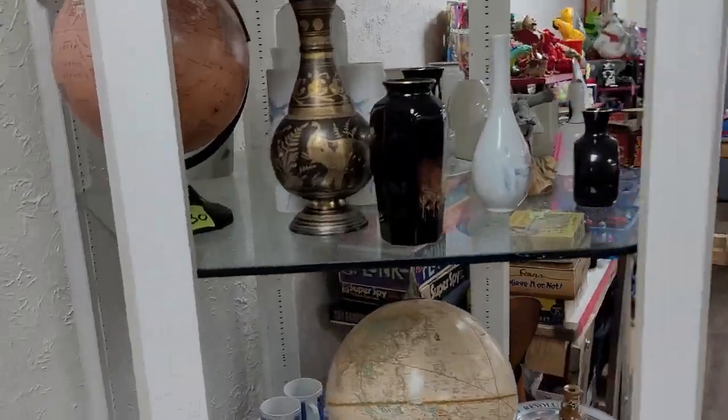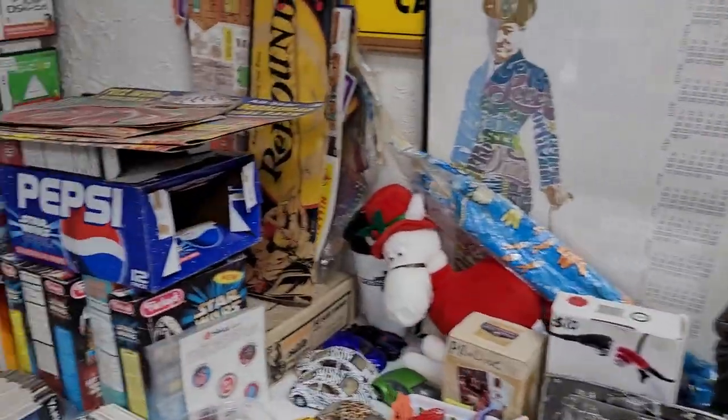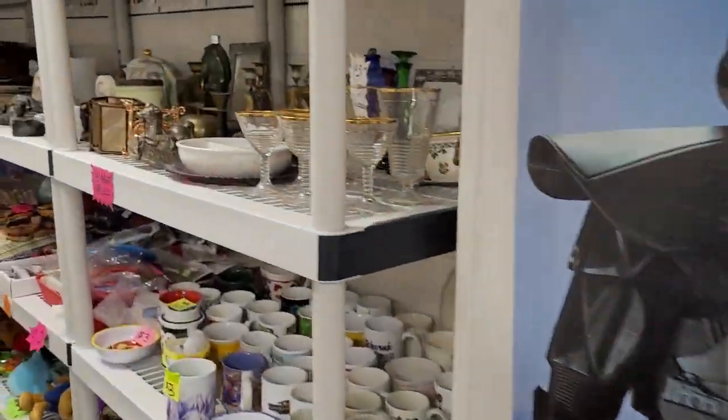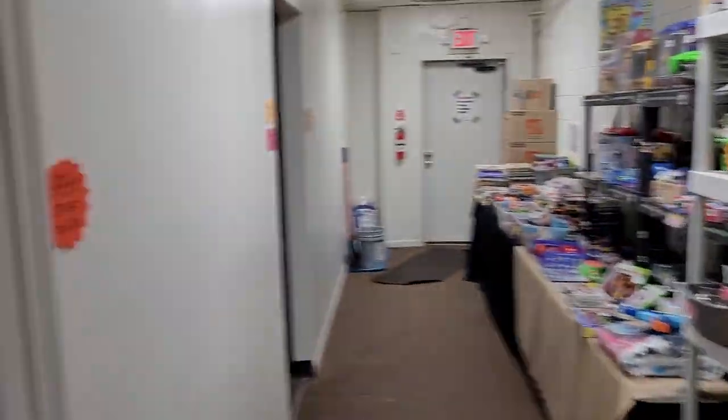There are 120 totes in the basement of all kinds of new merchandise that has to come upstairs. You need to come in and buy a whole bunch of stuff, and then there'll be new stuff for you to buy later on.